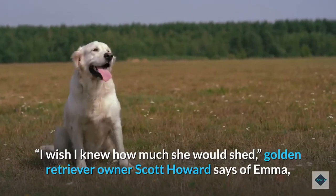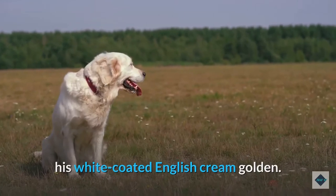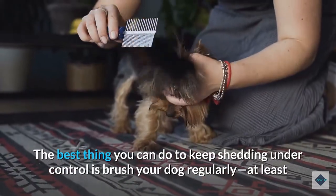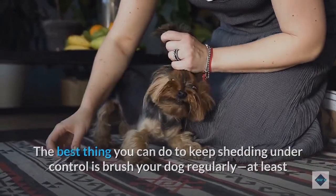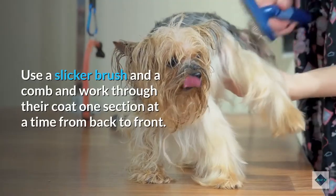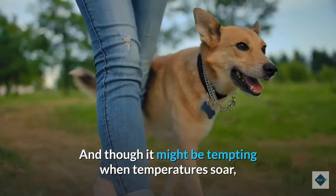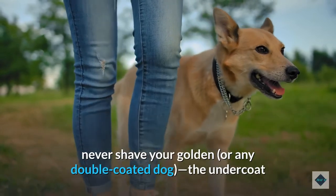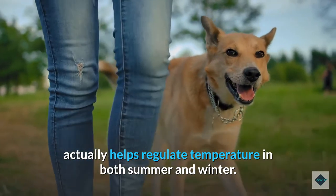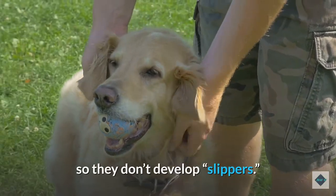You may also want to consider that all that gorgeous Golden fur has to go somewhere — Goldens tend to shed pretty heavily. This is a double-coated breed that sheds continuously throughout the year, though you may notice an increase in shedding in the spring and fall. 'I wish I knew how much she would shed,' says Golden Retriever owner Scott Howard of his white-coated English cream Golden. The best thing you can do is brush your dog regularly — at least once a week, or even daily. Use a slicker brush and a comb, and never shave your Golden or any double-coated dog, as the undercoat helps regulate temperature in both summer and winter.